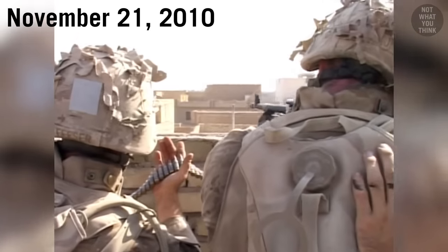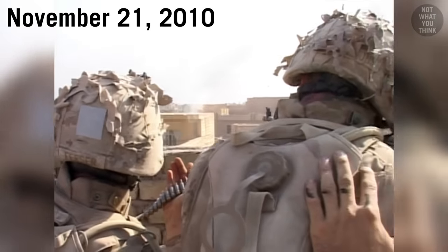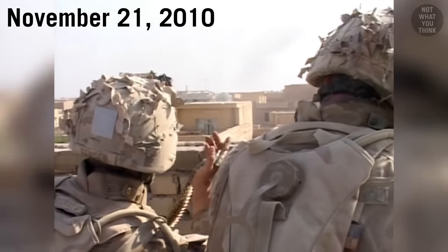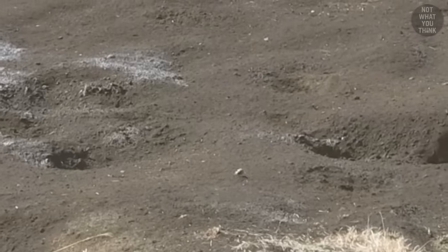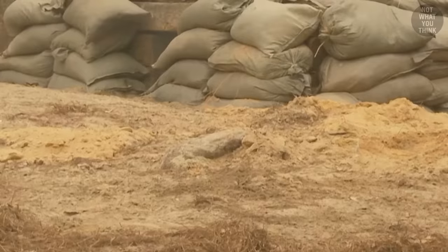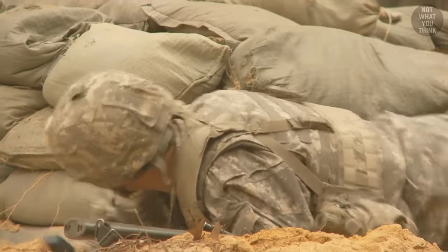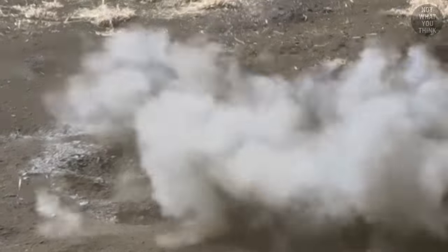The man you see before you today, Corporal William Kyle Carpenter, should not be alive today. On November 21, 2010, Kyle Carpenter and another Marine were manning a rooftop security post in Afghanistan when a grenade landed inside their sandbag position. Without hesitation, Kyle moved toward the grenade in an attempt to shield his fellow Marine from the deadly blast.